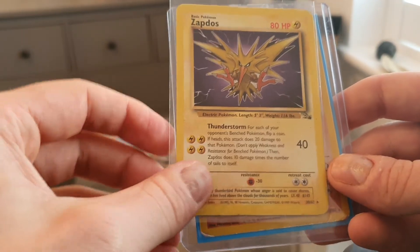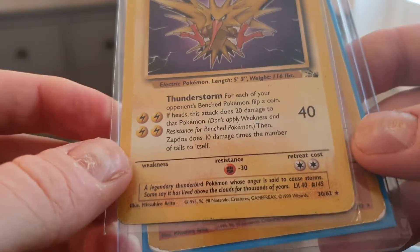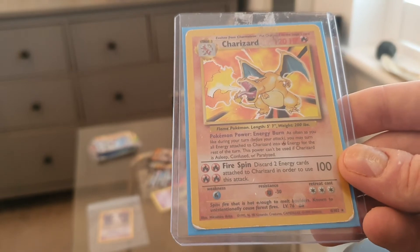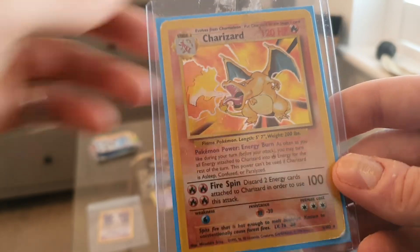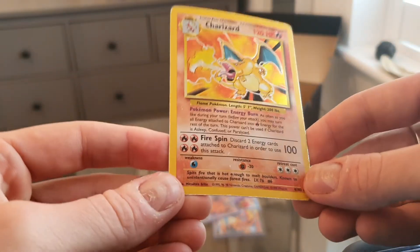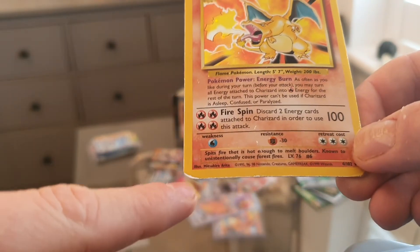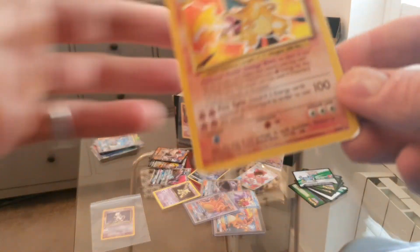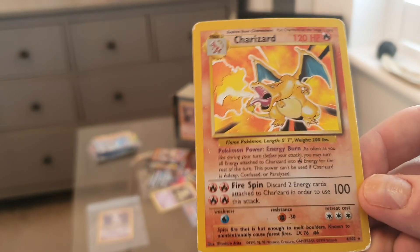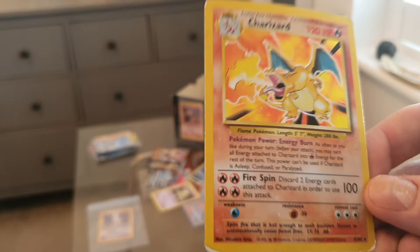There's also a Zapdos which I believe is a holo in English — that can fetch around five pounds in good condition. But the real reason I bought this bundle is at the end: a Charizard from the original Wizards of the Coast base set. I couldn't see too much from the listing about condition — I'm revealing it to myself here. There are some marks but it's not in bad condition for a card almost 20 years old. I'd say light play, with no scratches on the holo.